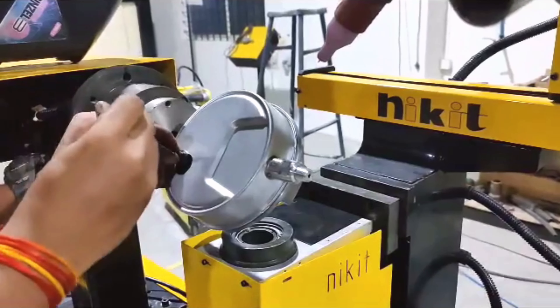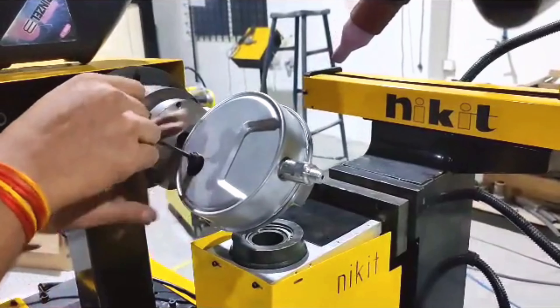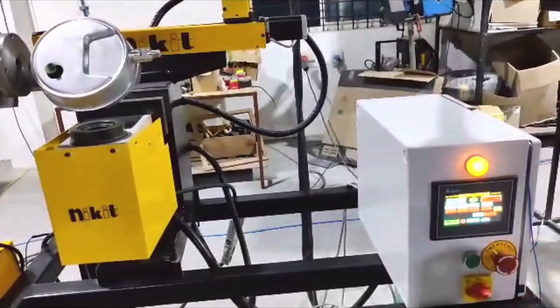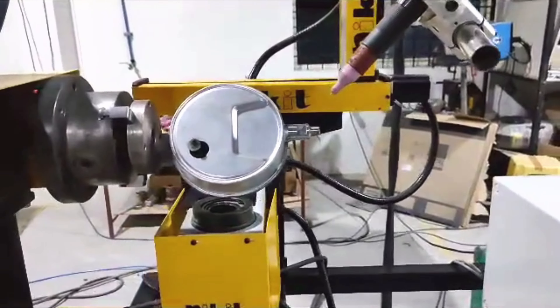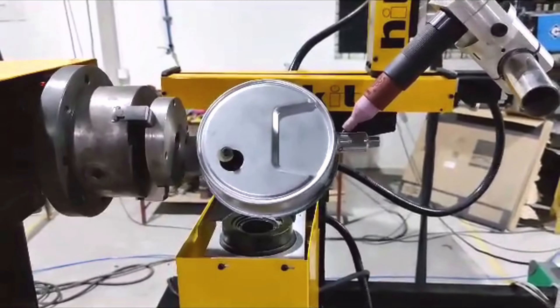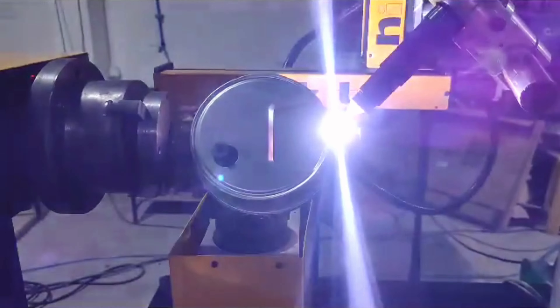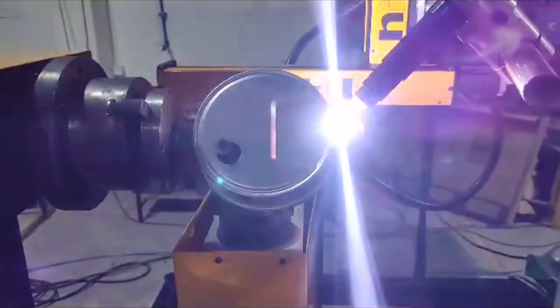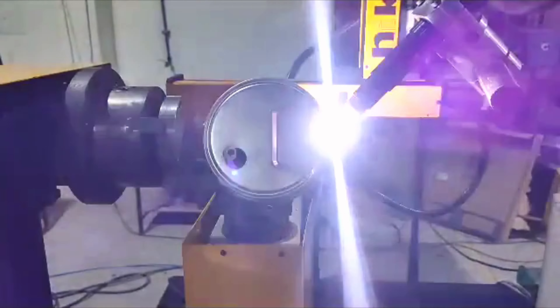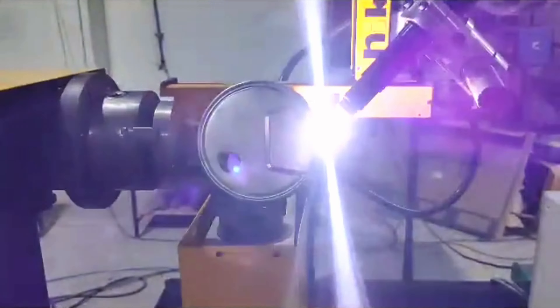Welcome to another innovative solution brought to you by Nikit Engineers, the pioneers in welding automation and robotics solutions. In today's spotlight, we delve into the realm of precision engineering as we showcase the seamless fusion of metal through the exceptional case and socket welding circular welder.